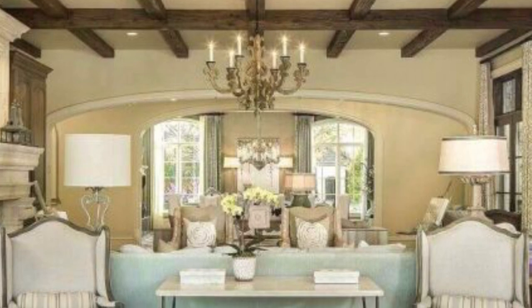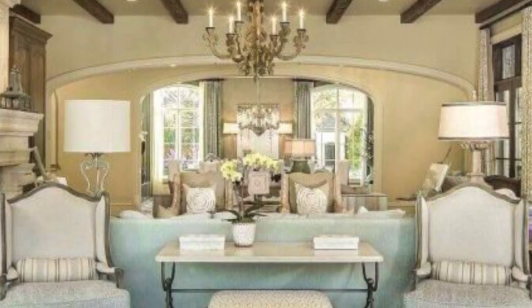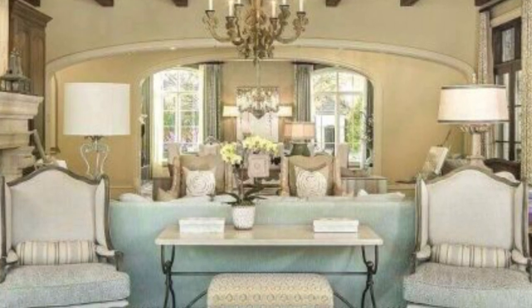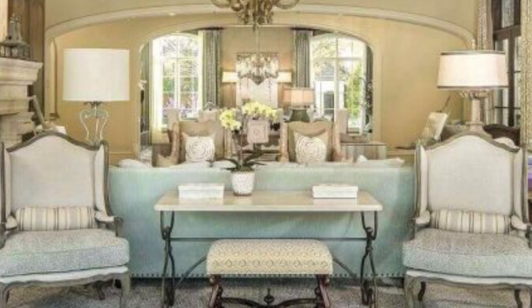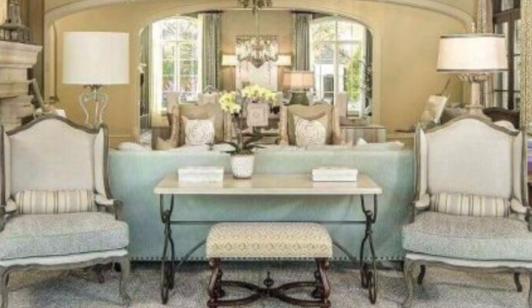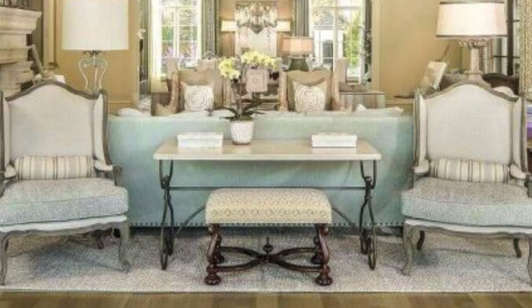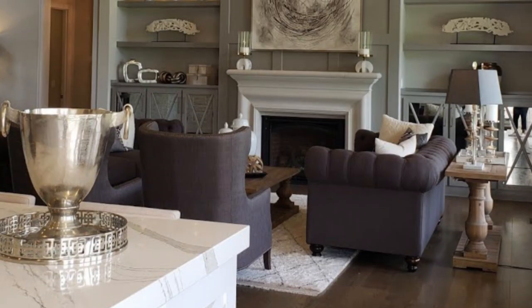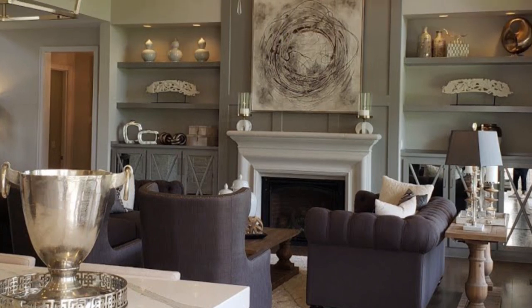It may seem like an easy decision choosing the right furniture for your castle-look home, but furniture should be chosen carefully because it can affect the overall feel of a home. If you are designing or decorating your castle-like house, you may want to consider the style of furniture before making any decisions. It's important to select furnishings that will not only fit with the aesthetics of the home but also prove functional.